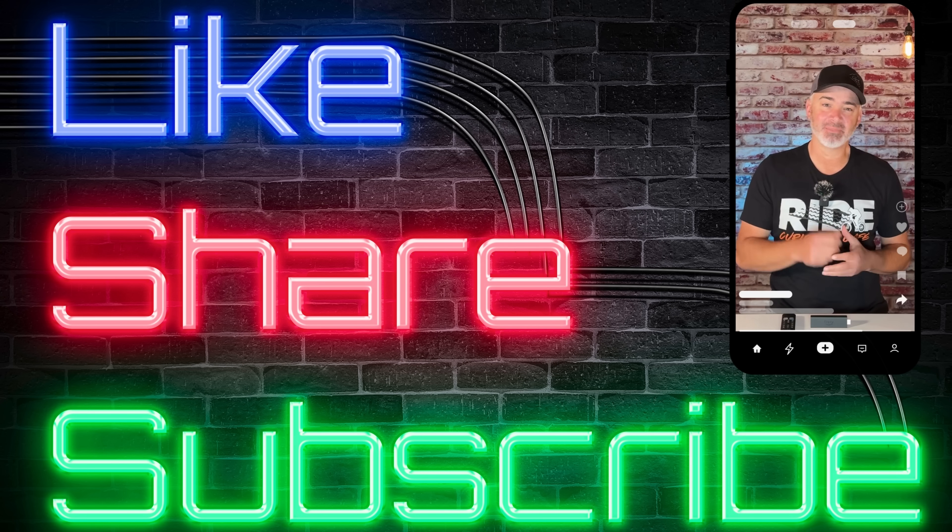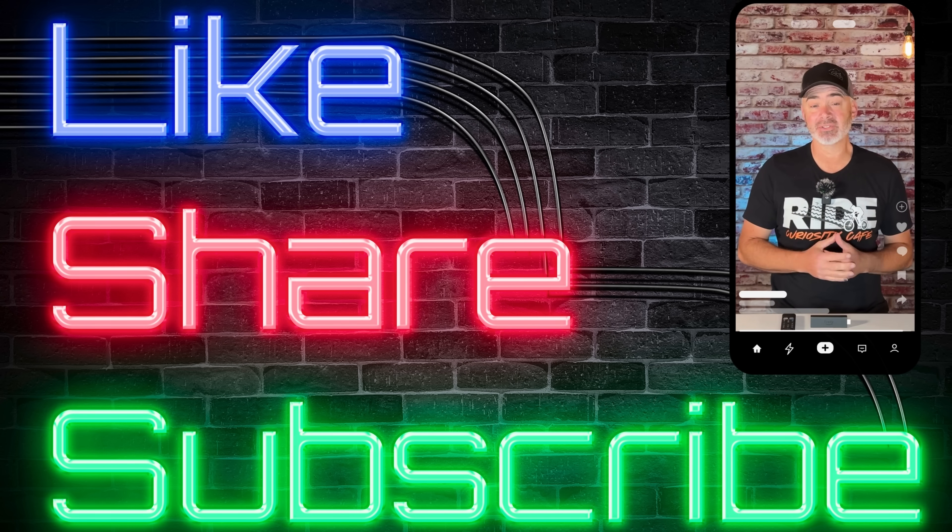I really hope you enjoyed today's video. If you did, hit that thumbs up below, share this video with those you think would like it, and don't forget to subscribe. We have tons of videos on this channel just like this, so make sure you check those out as well. Thanks again everybody, bye!